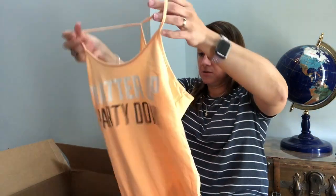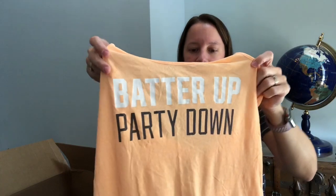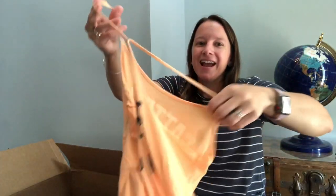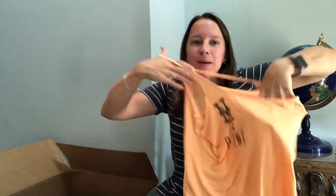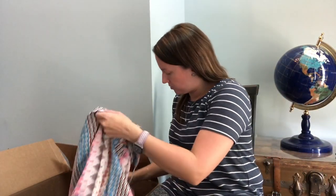Here is a pink tank top — this is Victoria's Secret. It says 'batter up, party down,' and it's a New York Yankees tank in the back that says Pink. So that's really cute, I've never seen anything like that before. Pink still sells for me too. The graphic tees and all of that still sell really well for me — I always get $20. So I don't know about tank tops.